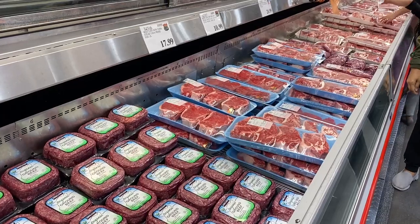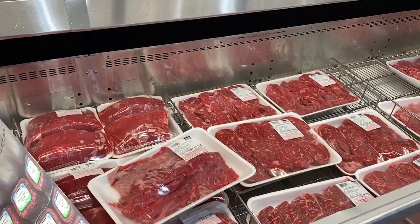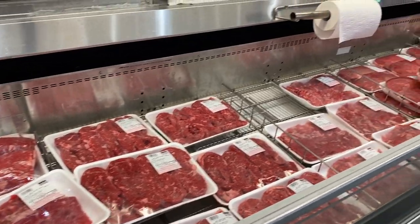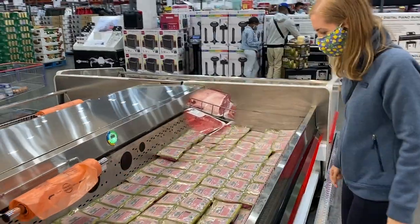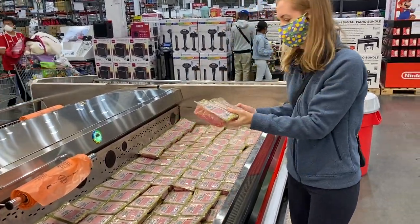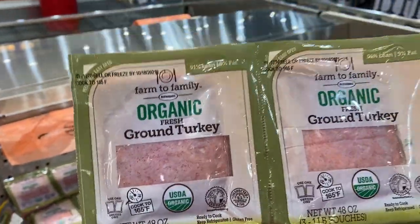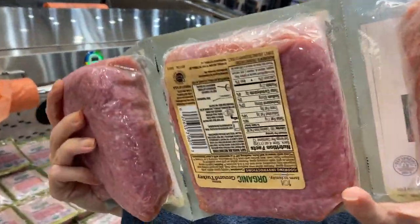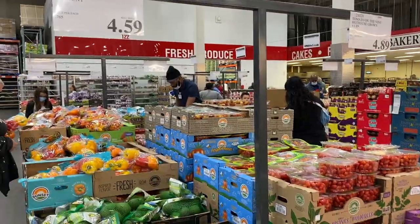Here is the meat section. They have beef, pork, fish, and chicken, all displayed in this area. They have the best organic fresh ground turkey — it's delicious — so I'm getting this one.